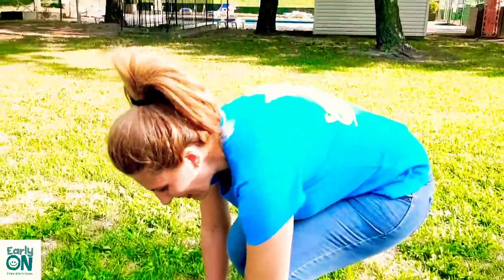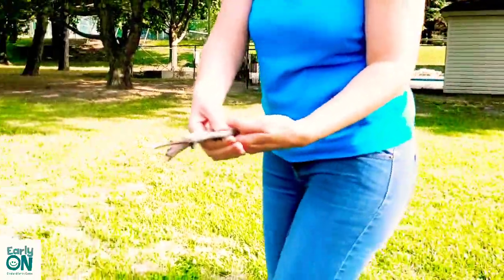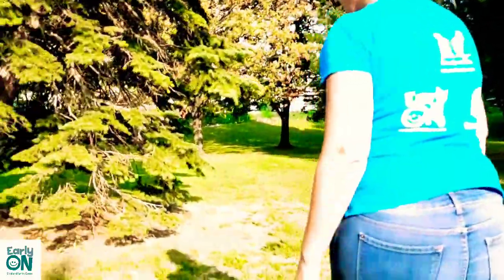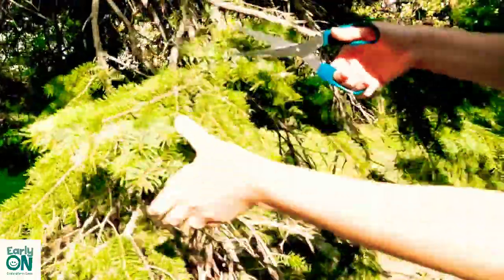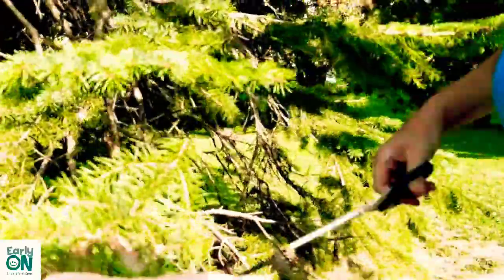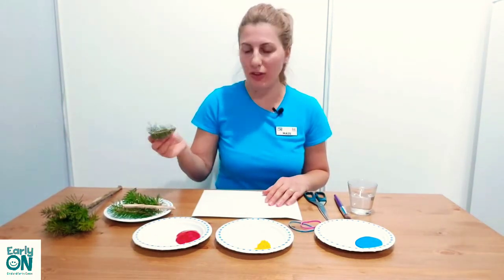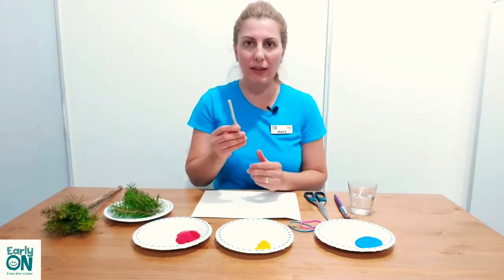Oh, here we found some sticks — might be good for the paintbrush. Now we are going to find three branches and cut some; others can help you. Okay, now we have our stick and we have the branches.